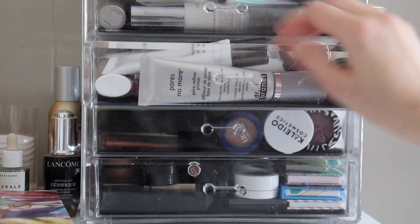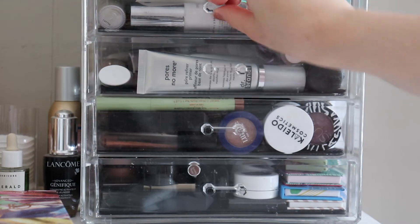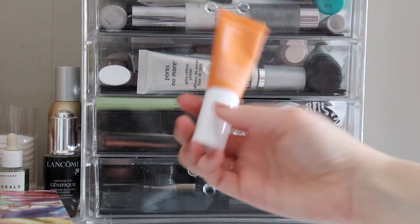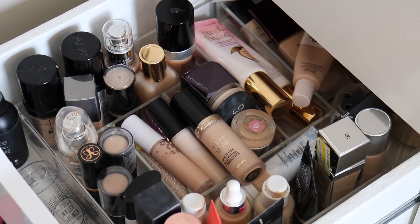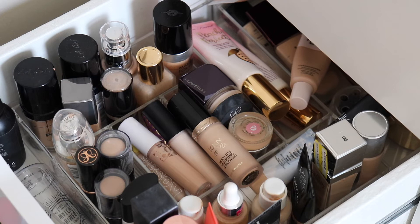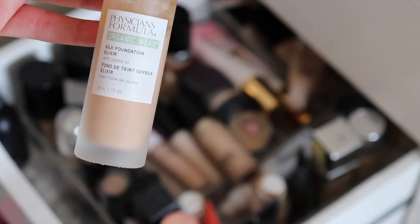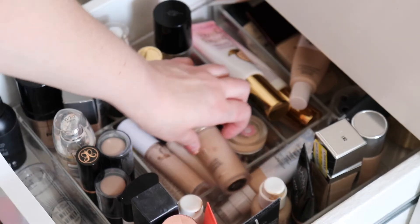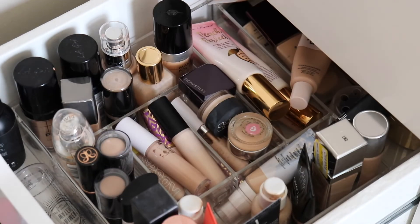For primer, I'm going to pull my Blurring Primer from Cover FX and the Ole Henriksen Banana Bright Primer. For foundation and concealer, I'm pulling the Physician's Formula Organic Wear Silk Foundation Elixir — I feel like I haven't played with this a lot — and my Born This Way concealer. I don't want to limit myself as much with just a couple of foundations this time around.